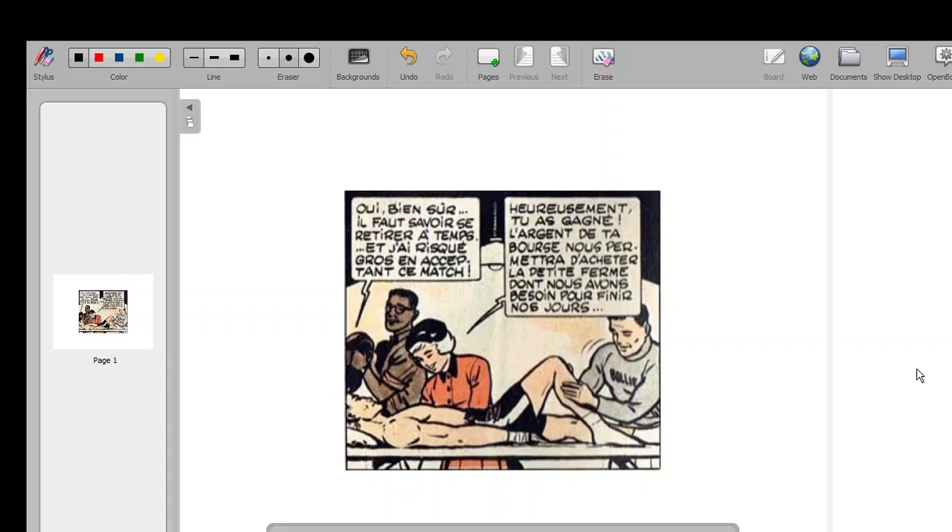Eh bien, bonjour, hello, bienvenue à un nouvel épisode de Learn French with a French Guy.